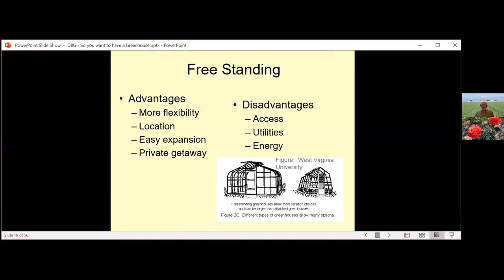Freestanding greenhouses offer more flexibility in location — you can place them wherever maximum light is available. They're also easy to expand, as many have additions you can attach to increase size. There's never enough space in a greenhouse, so always think about going a little bigger if you can. And remember, it's always a private getaway — if you have to walk out of the house in the middle of winter to another building, most people won't follow you. I call it mental therapy. In my case, the greenhouse is my sanctuary.